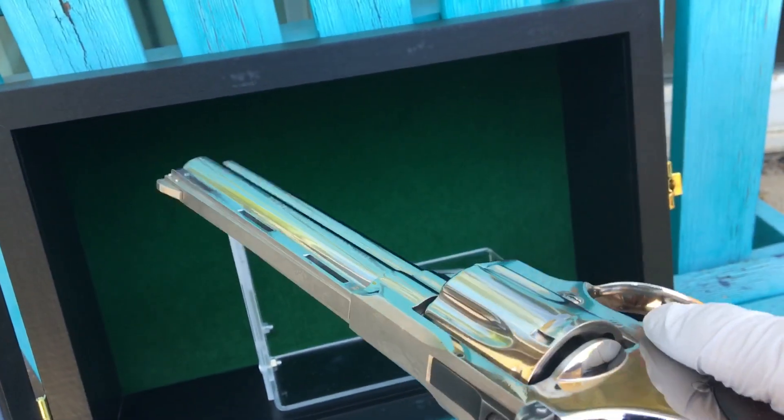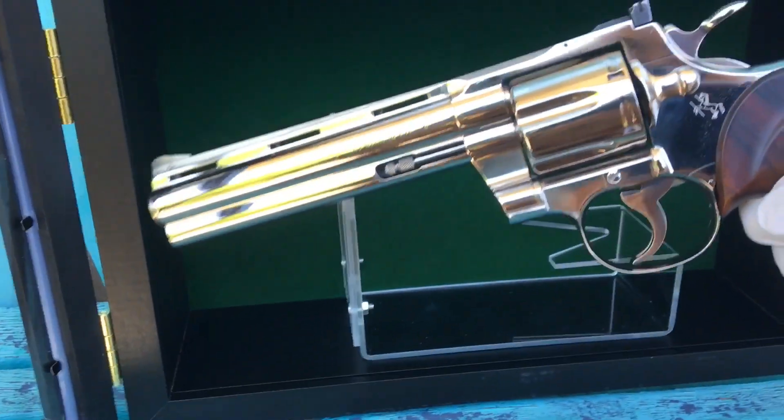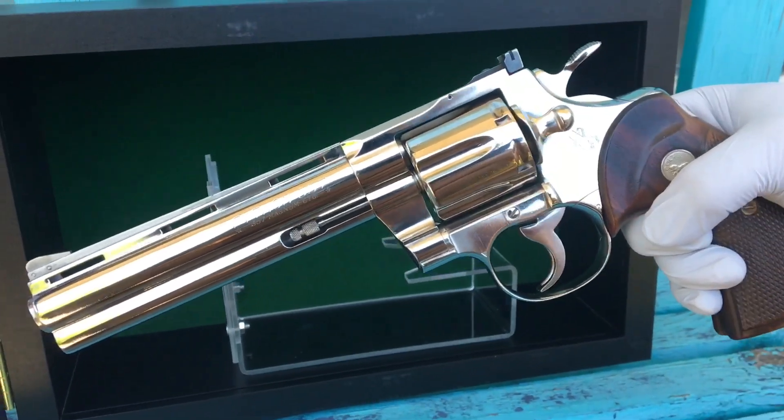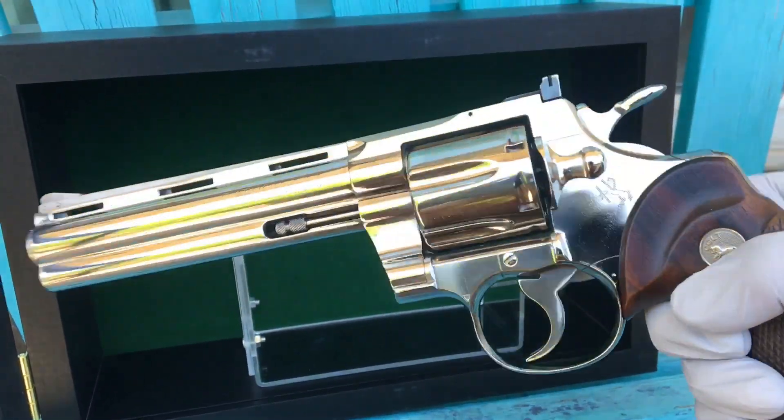This thing is almost impossible to find — pre-1963 Colt Pythons in nickel. Heirloom piece. Thank you very much.